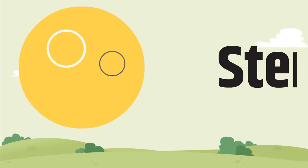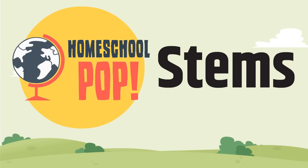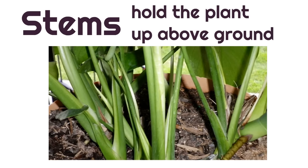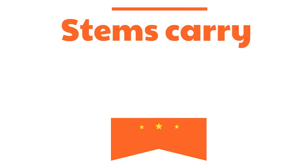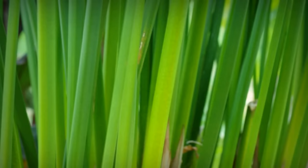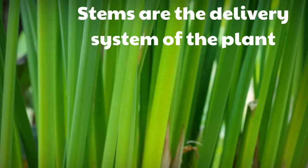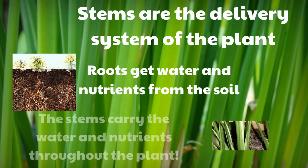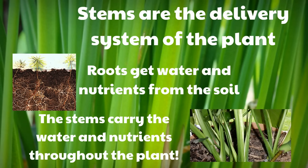Now we're going to look at the second part of a plant, which are the stems. The stems hold the plant up above ground. The stems carry water and food through the plant. Stems are the delivery system of the plant — roots get water and nutrients from the soil, and the stems carry the water and nutrients throughout the plant.